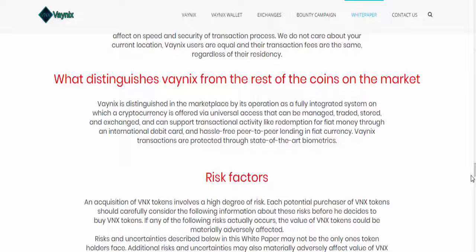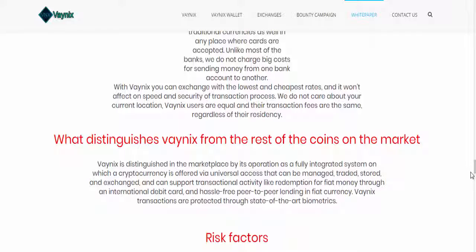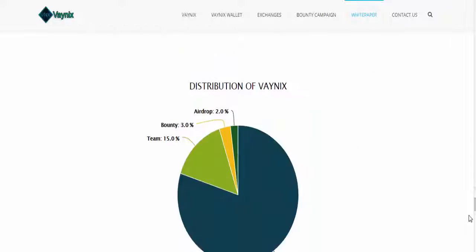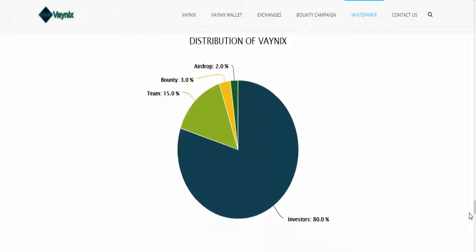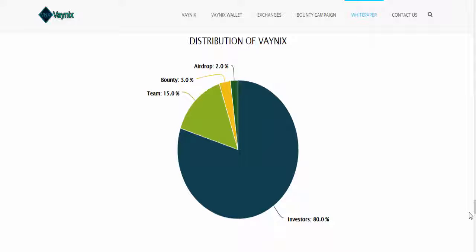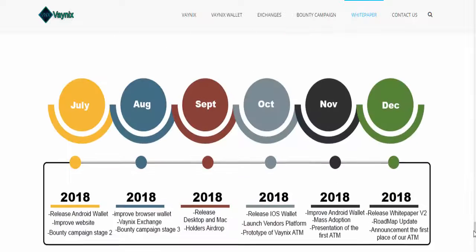use it for exchanging your cryptocurrency to fiat currency as well. You can find the risk factors. Distribution is 80% of the tokens given to the general public, with the remaining 15% held by the team.